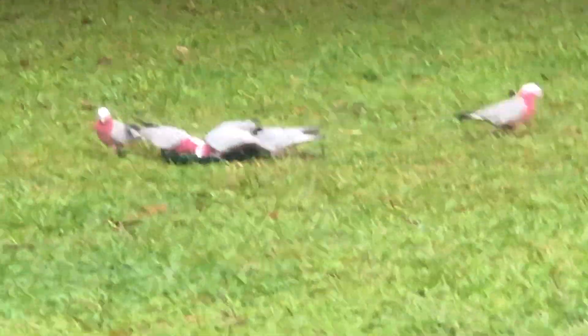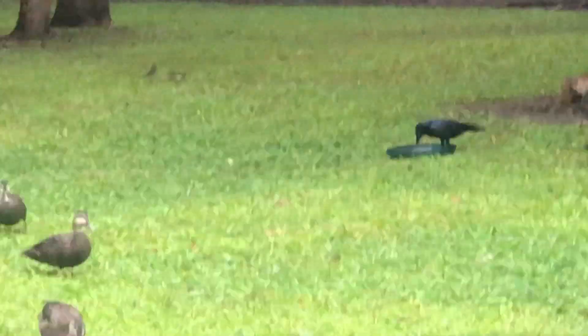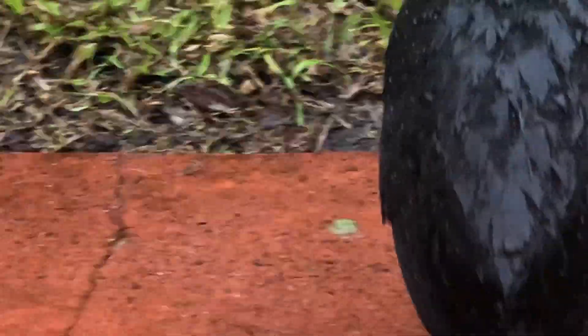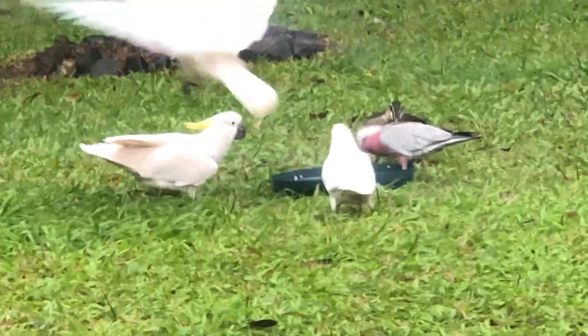Yeah, they all have different behaviours. Oh, there's a Crow over there. Yeah, all these guys come every day. The Bush Turkey, the Sulphur-Crested over there — he feeds out of your hand, but they take big chunks out of you when they decide to bite you.